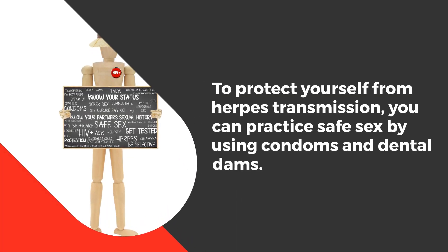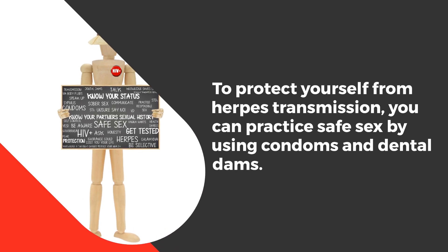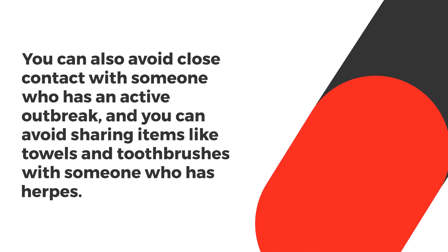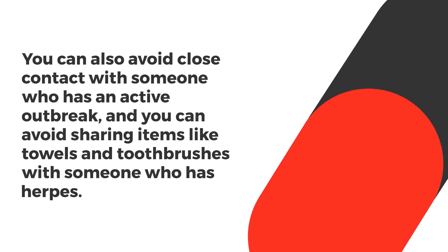To protect yourself from herpes transmission, you can practice safe sex by using condoms and dental dams. You can also avoid close contact with someone who has an active outbreak, and avoid sharing items like towels and toothbrushes with someone who has herpes.